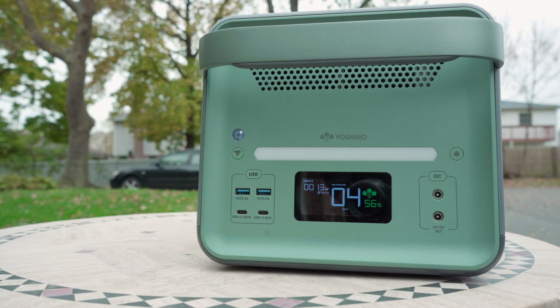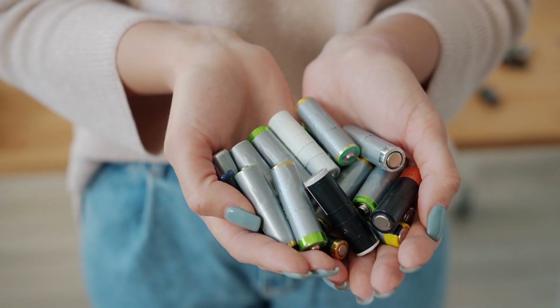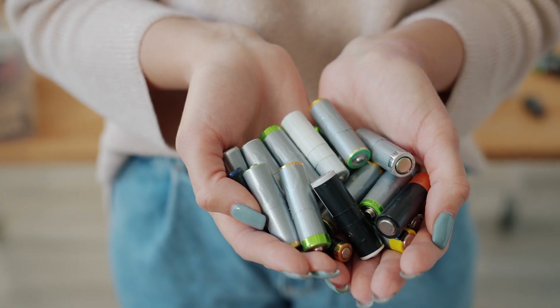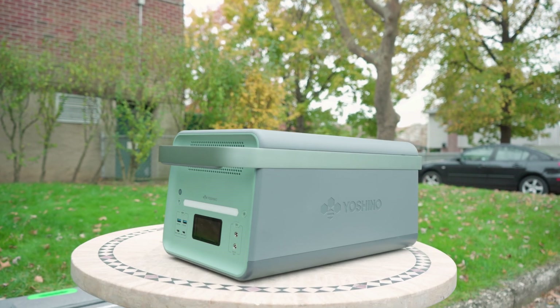The solid-state battery uses a solid electrolyte for increased density, which allows for a lighter, more compact battery cell. Whereas the liquid electrolytes used in traditional lithium-ion batteries are extremely volatile and flammable, solid-state uses a solid electrolyte for enhanced safety.